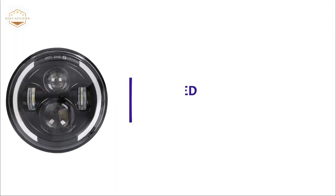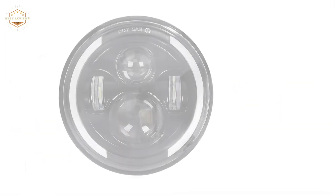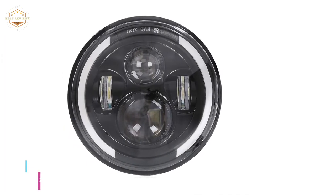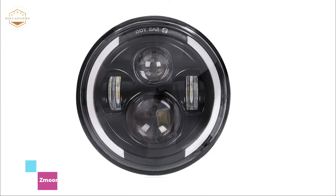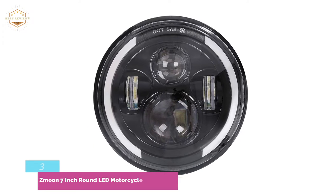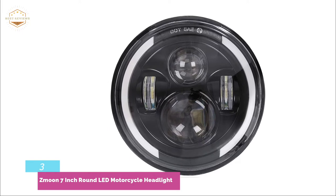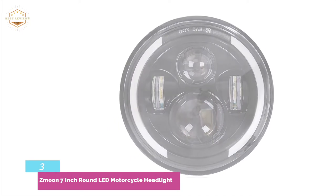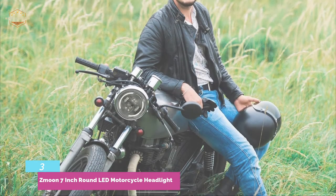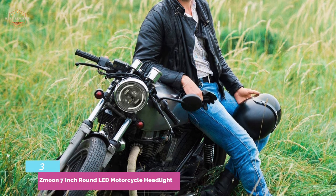Number 3 on our list: the Zmun 7-inch Round LED Motorcycle Headlight. This 7-inch headlight is made from thick die-cast aluminum alloy, with superior heat dissipation, energy saving, and durability. It can be used on 7-inch motorcycles and has a life expectancy of over 80,000 hours. It fits 7-inch round lightbox motorcycles such as Harley-Davidson models.